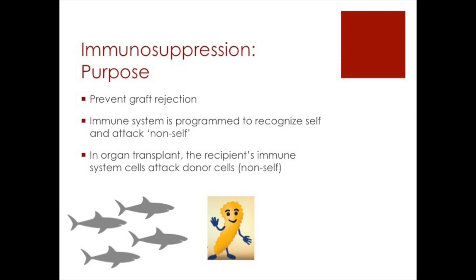Immunosuppression is needed to prevent graft rejection. Our immune system is programmed to recognize self and attack non-self. In organ transplants, the recipient's cells attack the donor cells. This is called rejection, and it leads to graft dysfunction and eventual failure.